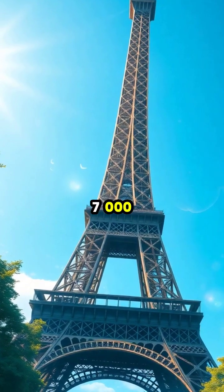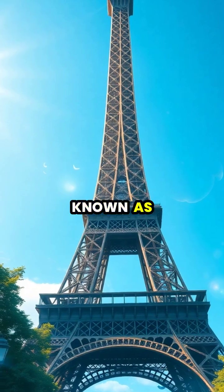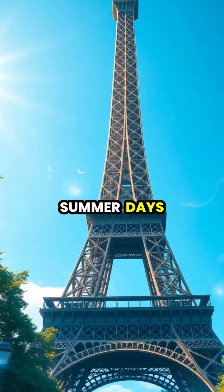The Eiffel Tower, made from over 7,000 tons of wrought iron, experiences a fascinating phenomenon known as thermal expansion during hot summer days.